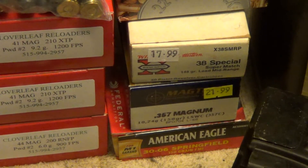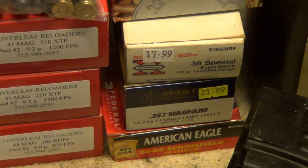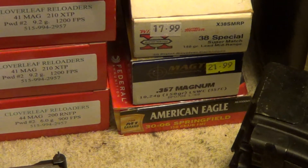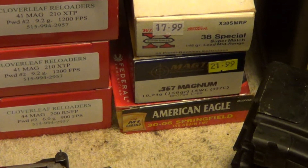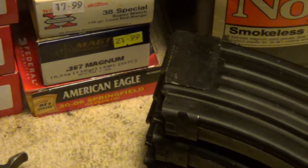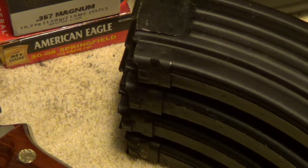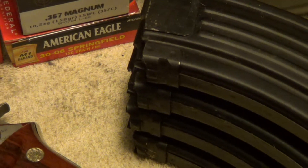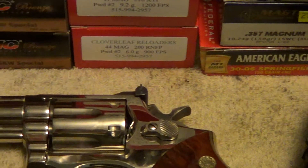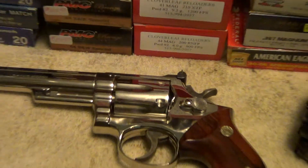A box of .38 Special wadcutters — I thought that was a damn reasonable price at $17.99, since those are usually kind of high-priced. A box of .357 and a box of .30-06. And four used AK-47 magazines — a couple of them have a little rust on them, but I think it'll clean right off without any trouble. Used, but in good condition overall.